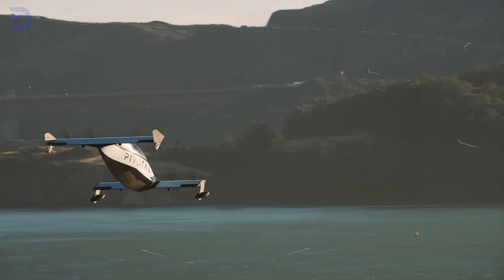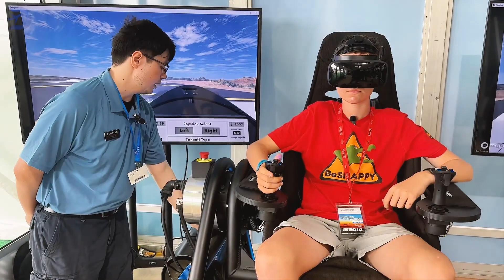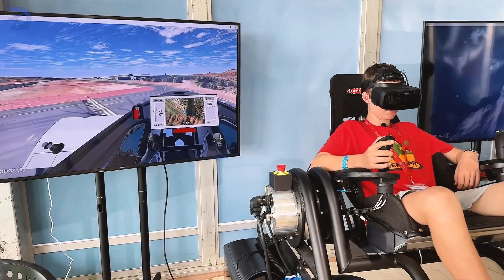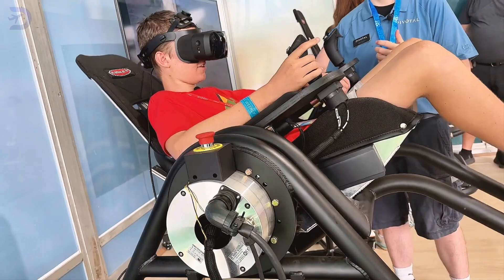Think flying is complicated? Not with the Helix. Before taking the controls, all buyers must undergo simulator and flight training at Pivotal's customer center in Palo Alto. This mandatory training ensures that every pilot, whether seasoned or new, can handle the Helix's advanced fly-by-wire joystick controls.